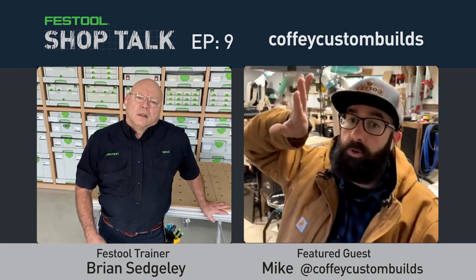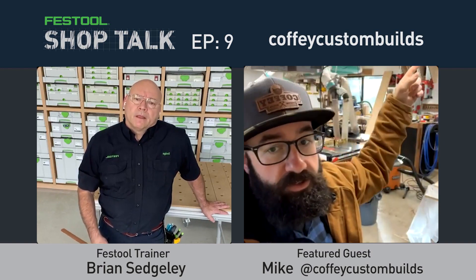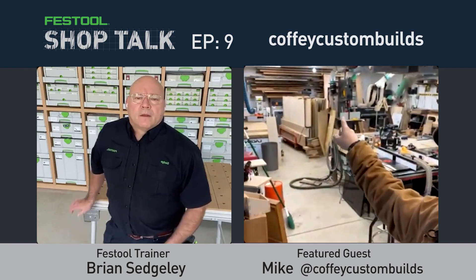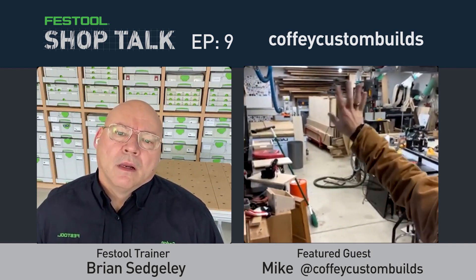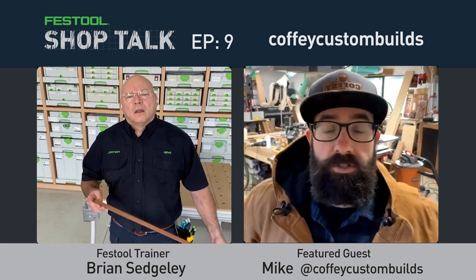Right now whenever Mike sprays, he sets up a zip wall which shuts down his whole shop for two to three days. Moving the spray booth outside will free up that space, and the new shed will also allow epoxy projects to cure out there. Eventually the wall with his lumber storage will be blown out for a shop addition, but not yet.